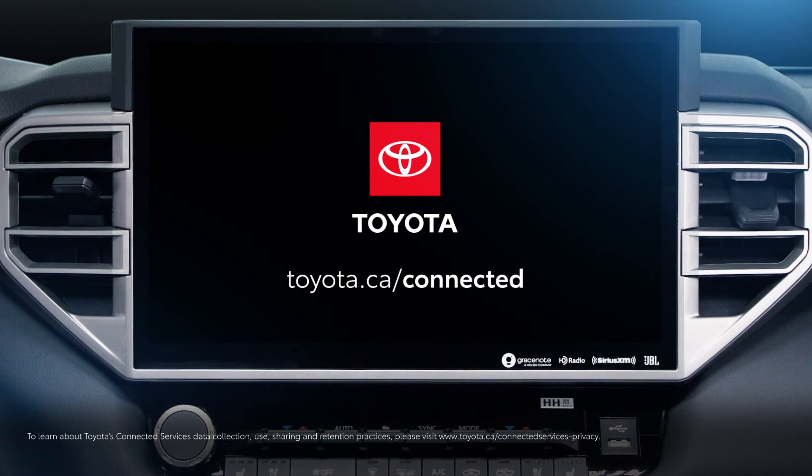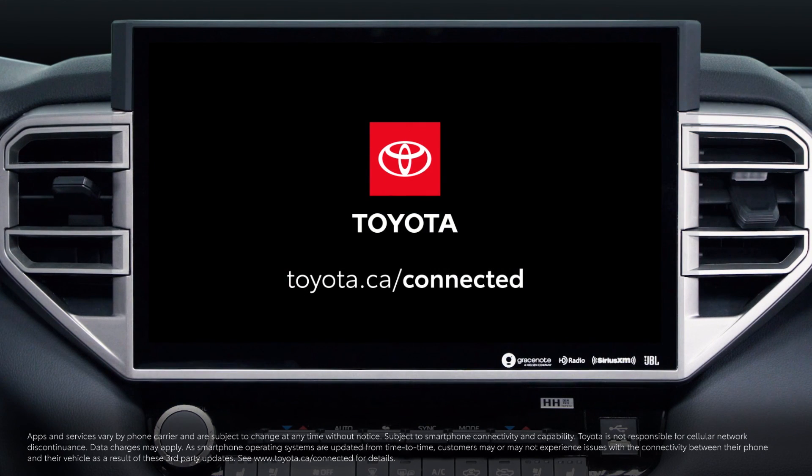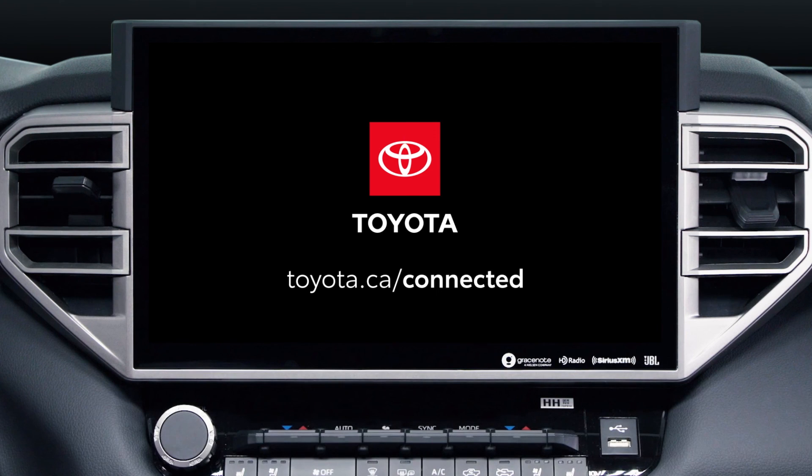And that's a quick look at how to manage Toyota profiles on your Toyota Multimedia-equipped vehicle. To learn more, be sure to watch the other Know Your Toyota videos as well as visit toyota.ca/connected. Thanks for watching this Know Your Toyota video.